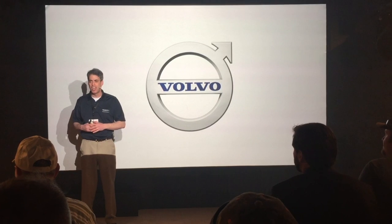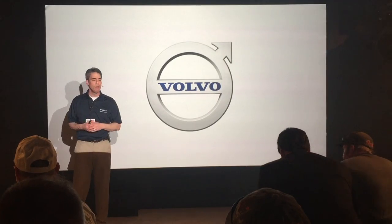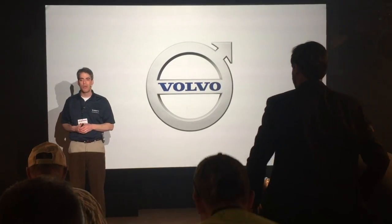My friends, have some fun. Look around. Kick some tires. Ask some questions. Make the most out of your time here in our booth, and we wish you a great afternoon here at ConExpo. Thank you very much.